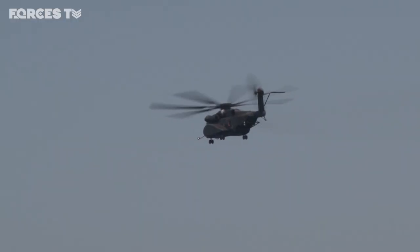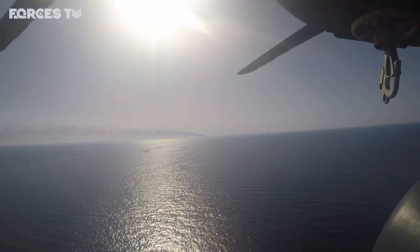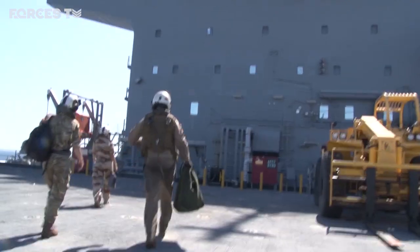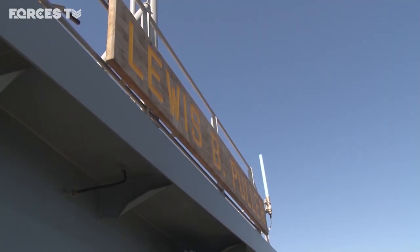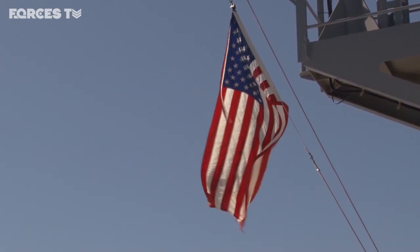From Bahrain, it's a half-hour flight aboard a US Navy helicopter to reach the exercise area. Our first stop is the USS Lewis B. Puller, a converted tanker the American military now uses as an amphibious staging base — the only one of its kind in the US Navy.